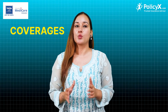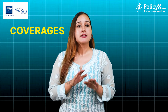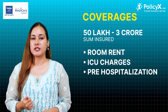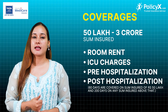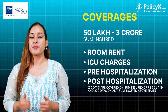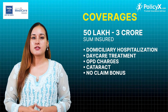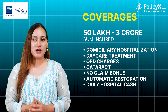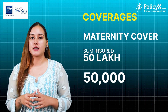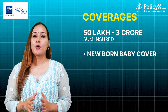The plan's coverage from 50,000 to 3 crore includes room rent, ICU charges, pre-hospitalization, post-hospitalization, domiciliary hospitalization, day care treatment, OPD charges, cataract, no-claim bonus, automatic restoration, daily hospital cash, organ donor, and maternity cover. Maternity cover depends on the sum insured — at 50 lakh you get 50,000 cover, and from 75 lakh to 3 crore you get 1,000,000 maternity cover. Newborn baby cover and AYUSH treatment are also included under global coverage.